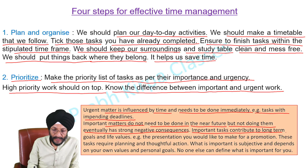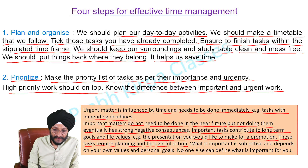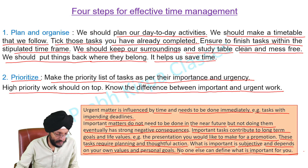Important tasks contribute to long-term goals and life values — for example, the presentation you would like to make for a promotion. These tasks require planning and thoughtful action. What is important is subjective and depends on your own values and personal goals. No one else can define what is important for you.